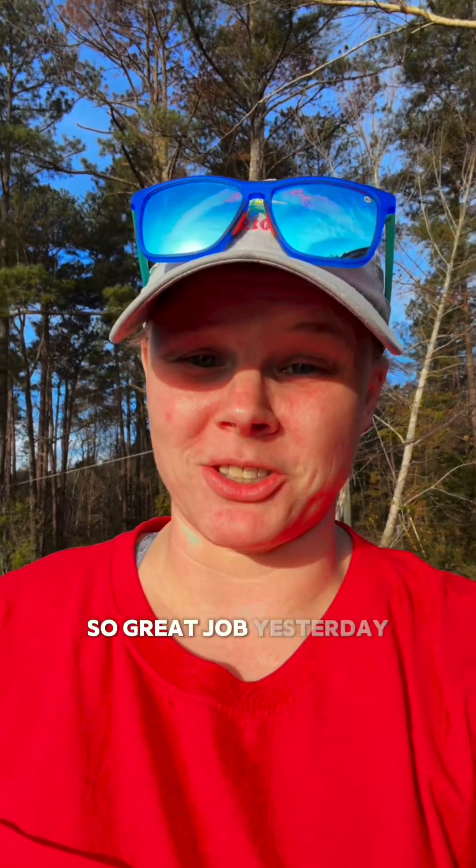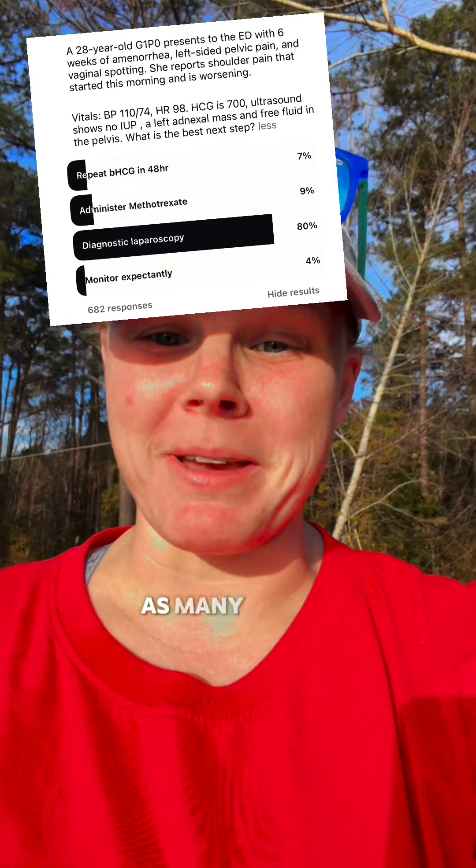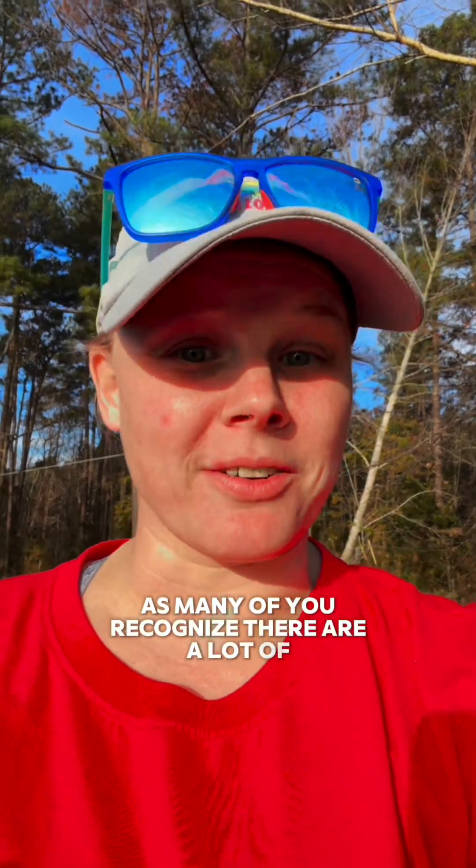Great job yesterday on our ectopic question during our Triage Tuesday. As many of you recognized, there are a lot of red flags in this case.